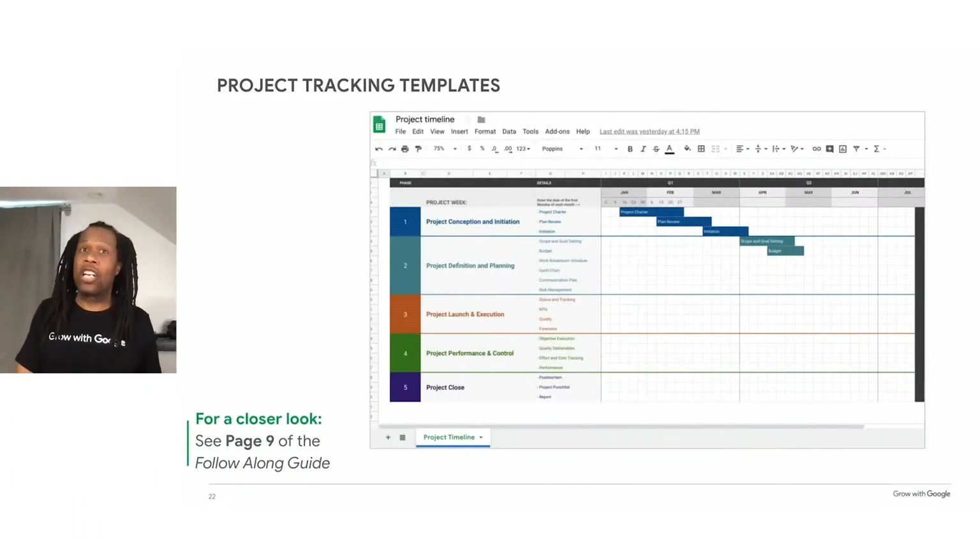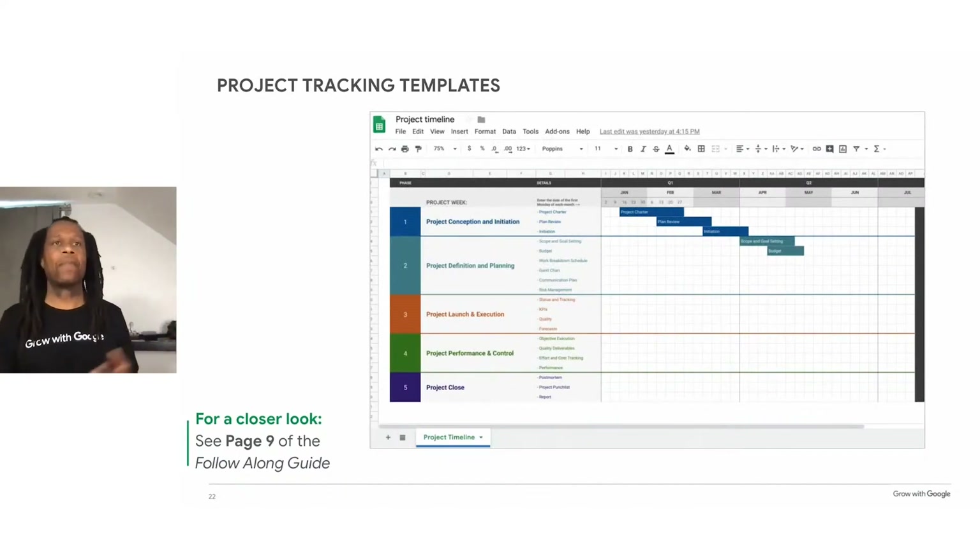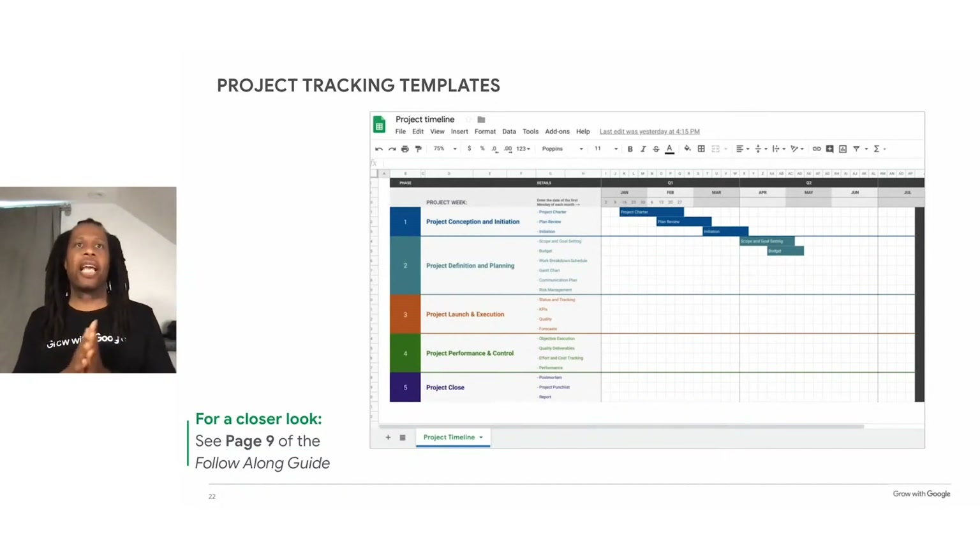If you want to track an entire project like a product launch, you might use the Project Timeline spreadsheet template. Like the previous template, it includes a visual timeline and sections that lay out the lifecycle of a product launch. This template allows you to build in the project plan as part of the whole process, giving you structure and even reminding you to do a post-mortem debriefing to discuss how the project went.